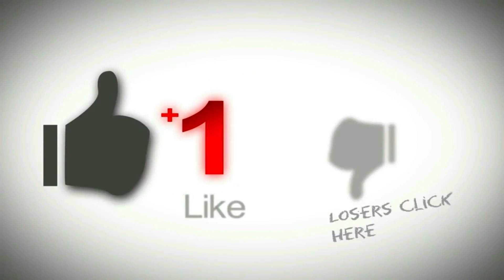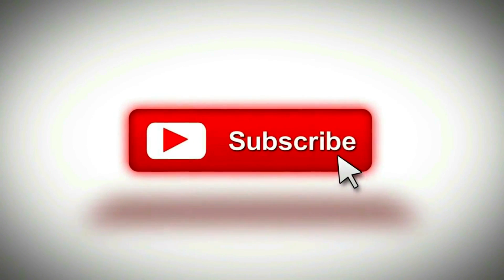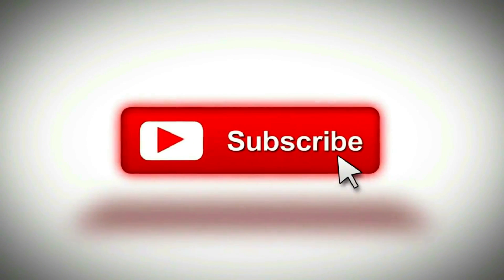If you like this video, don't forget to hit the like button, share this video with your friends, and don't forget to subscribe to my channel for more amazing videos like this. Thank you.